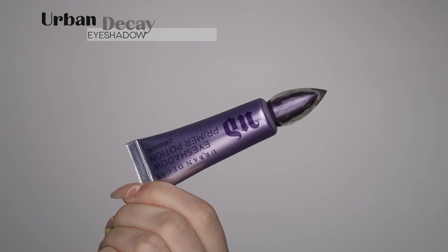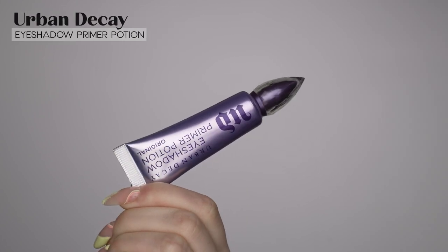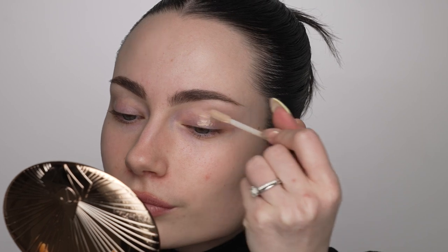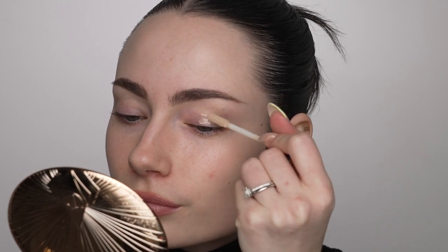While the skincare is sinking in, I'm going to prep my eyelids with a little bit of Urban Decay Primer Potion, just so the eyeshadows have something to stick to a little better and so that the colors apply a bit more vibrant and pigmented.